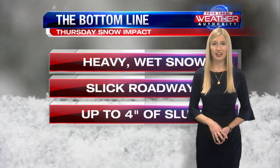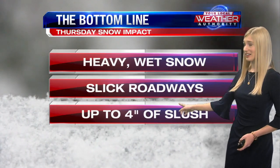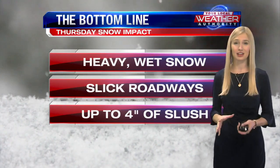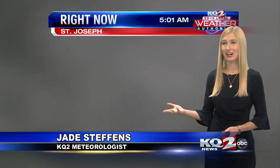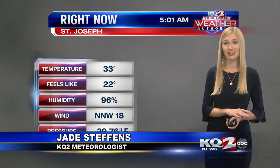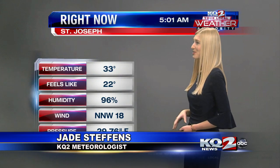These are the main three points we're dealing with today: heavy and wet snow creating some slick roadways and up to about four inches of slush in some areas, so make sure to keep that in mind as you're heading out the door. Looking at our tower cam, that is all you can see — we're seeing a lot of snow, and likely the tower cam is covered in snow right now.